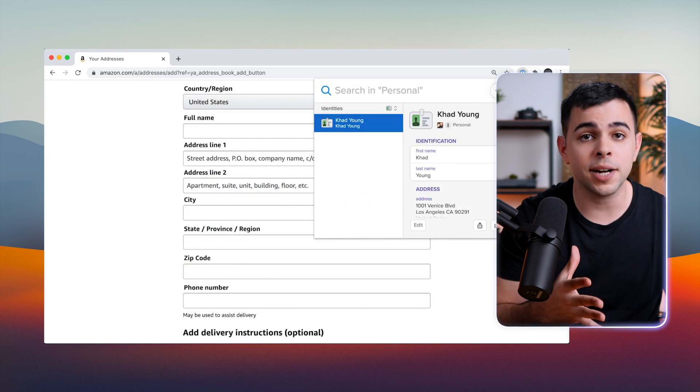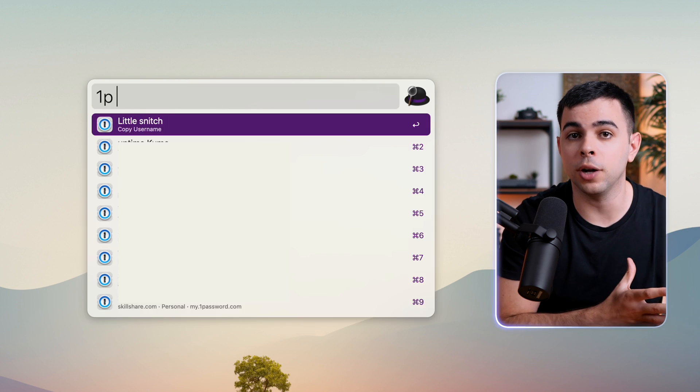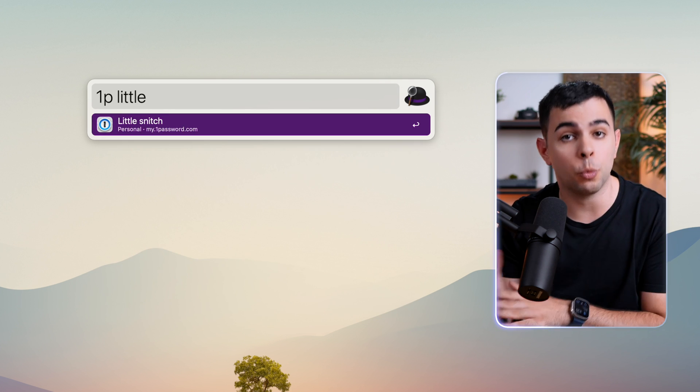I have all my credit cards, passport, software licenses, and so much more in there. It also has an Alfred integration. I can press '1P' on Alfred, followed by whatever I want to find, and just open it. I do this all the time if I want to see my passport ID or a license key. But I will say that Keychain has come a long way, and if you only use Apple products and want to store just passwords, it's a solid choice.